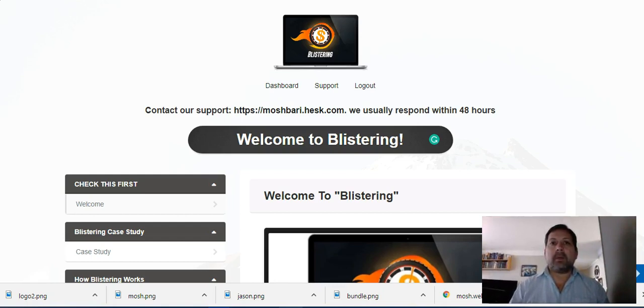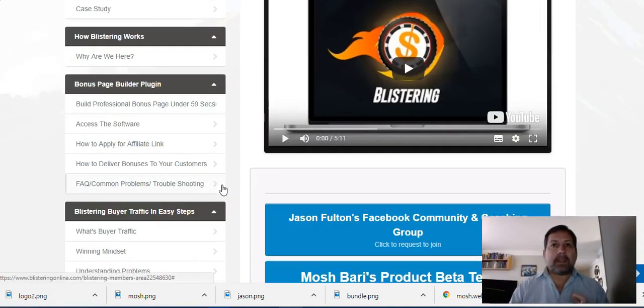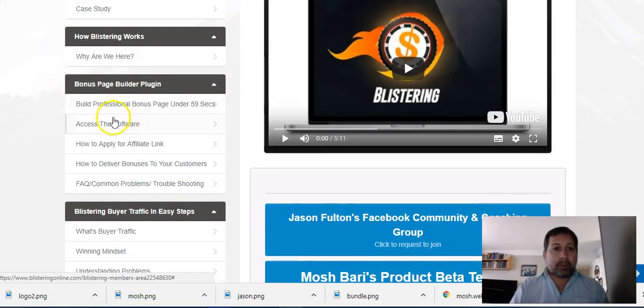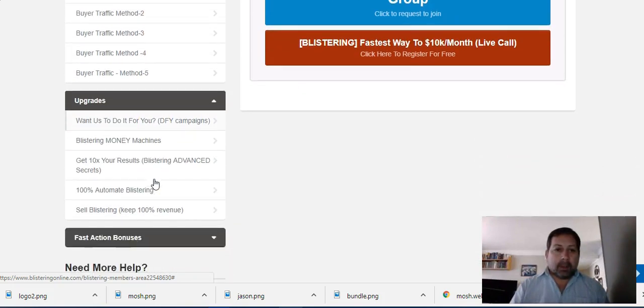Let's take a quick look at the members area. As you can see, the entire course is presented in a video series — no fluff, just meat. There's a series of 16 videos that will take no longer than two hours to complete. There's a welcome and overview of the system, followed by the part where they teach you how to use the software, and then the buyer traffic section with five methods. No mindset stuff. And here are the upgrades.